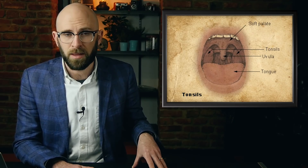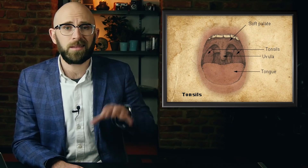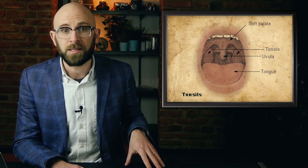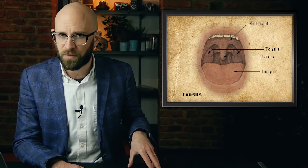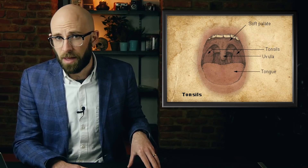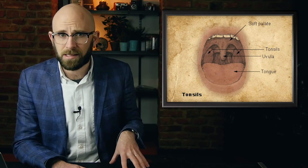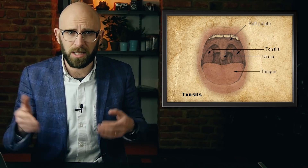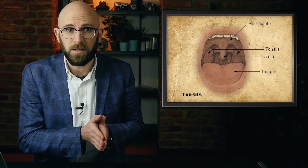Another function of the uvula relates to its role in the gag reflex, as one of only five parts of the body that can potentially trigger it. The others being the roof of the mouth, the backs of the tongue and throat, and the tonsils. Having something that dangles down over the throat opening to trigger this is obviously beneficial. However, as with the other things the uvula does, it isn't really necessary in this case either, and for most people its removal would not likely inconvenience them in the slightest.